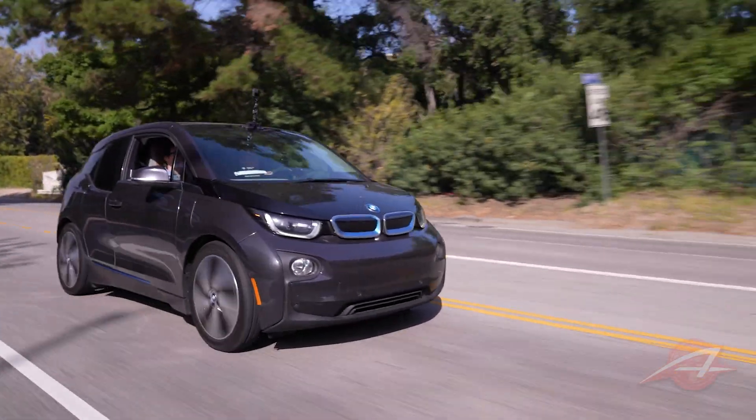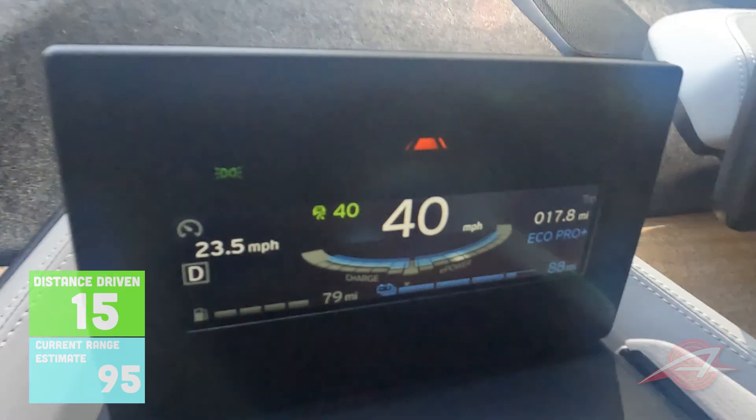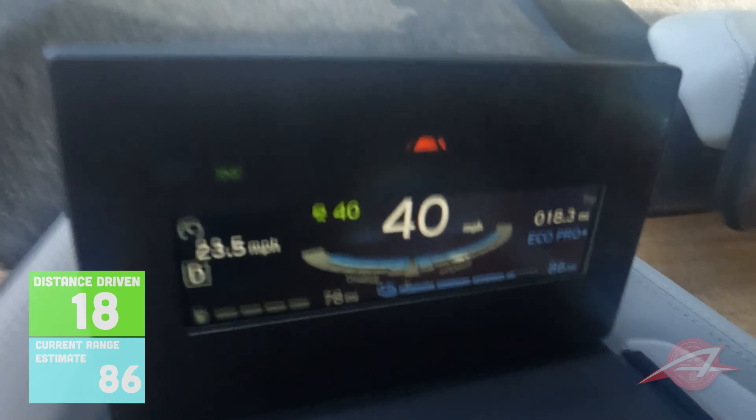We're going up a steep grade here, and we're going to start seeing range drop precipitously. We're at 88 miles. I'm keeping it at 40 miles an hour cruise. Since we got in we've gone nine miles and lost 14. It started at 105 when you got in. We're at 86 now — we've lost a couple miles going up this grade. It'll be interesting to see how many we pick up going down it.